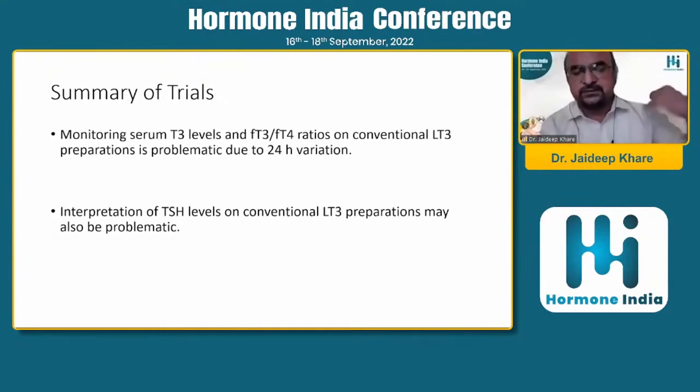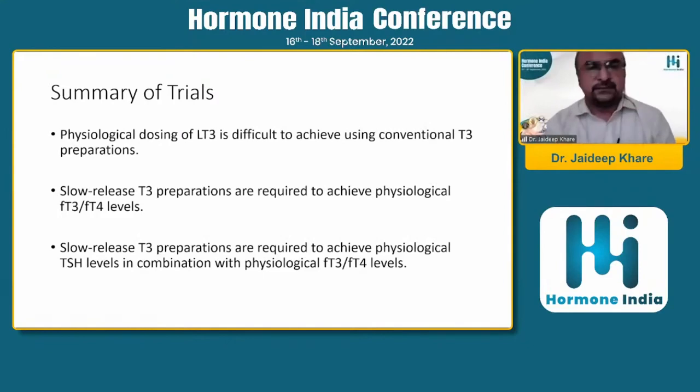Physiological dosing of LT3 is difficult to achieve with conventional T3 preparations currently available. We need T3 preparations that are more physiological - slow-release formulations - so that fluctuations become lower.